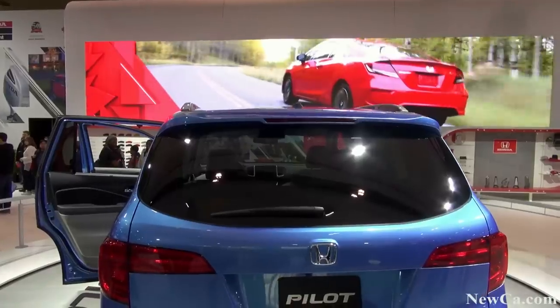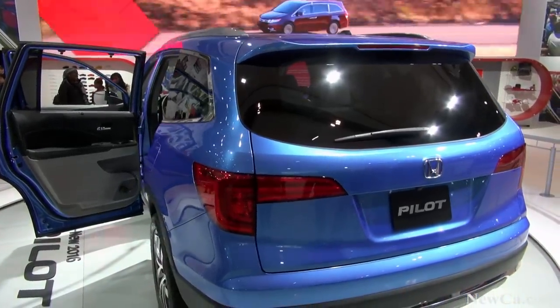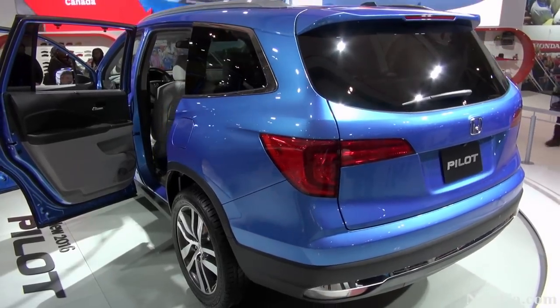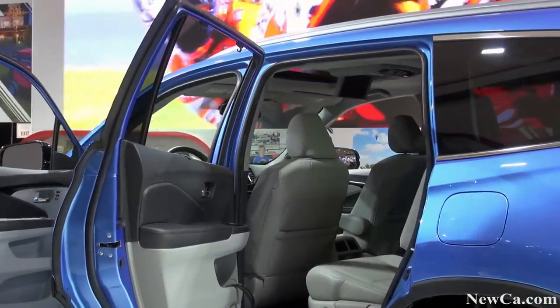And I'm not done yet. The Pilot also includes five USB ports — four of them with charging capability — which means the entire family can charge their iPads simultaneously. And that center console serves as a convenient tech vault for securely storing all that high-tech gear.